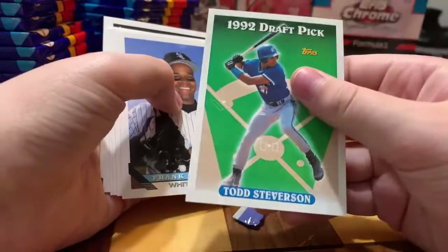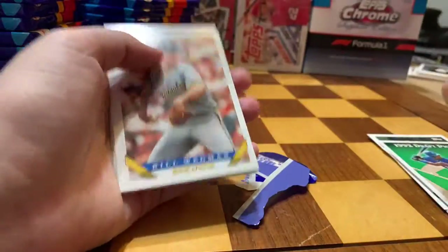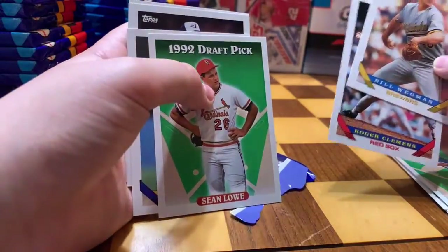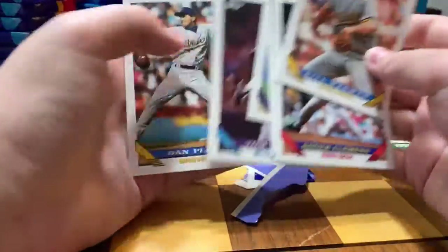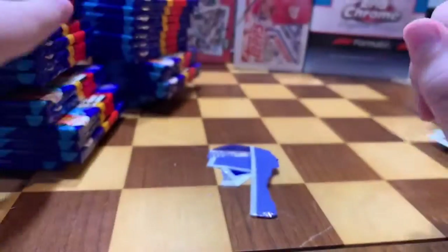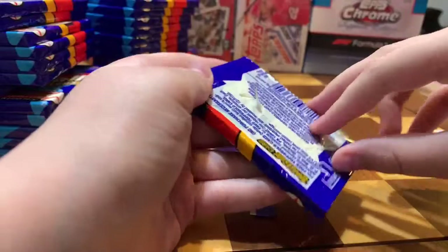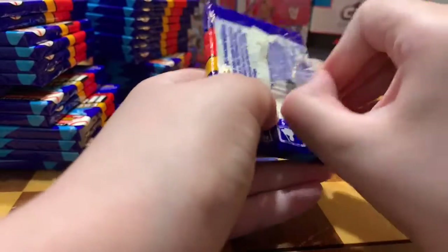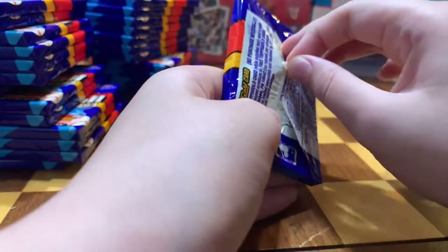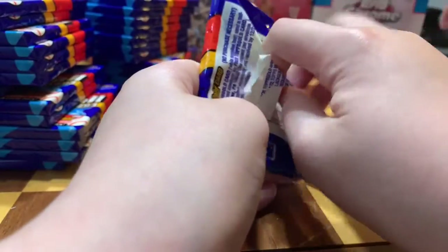Wrong draft pick. Who is it? It is Todd Steverson — nobody. Oh, we got a Big Hurt — we'll put that in a sleeve. Wrong draft pick again. You think there's even one Jeter in here? I don't know, but it would be nice. Hey, Russ Koford's joining us — thanks for coming, Russ. We're hunting Jeters. 'D-Roo hunting Jeter' — kind of sounds like an injury.